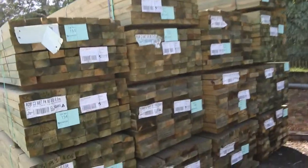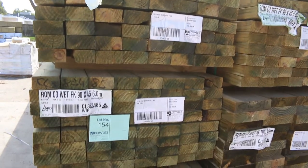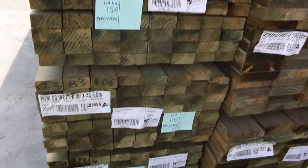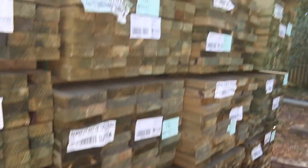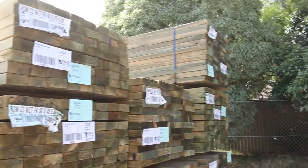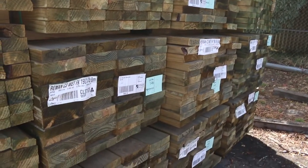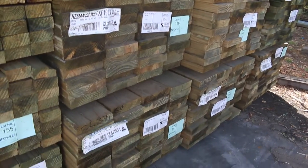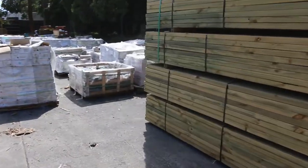Had heaps of treated pine in this week. We've got some 90x45x60s here — literally got here about an hour ago. These are a bit smaller packs than normal, 64-piece packs, and there's half a dozen of those. Also got some 190x45x60s and some 5.4s there as well. Some nice new stock, and heaps more treated pine as we make our way further down the yard.